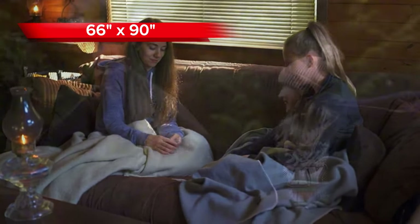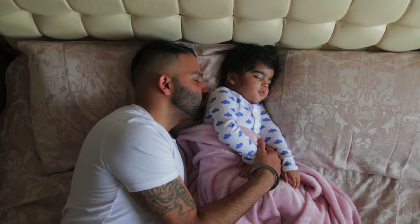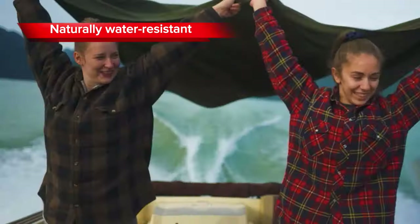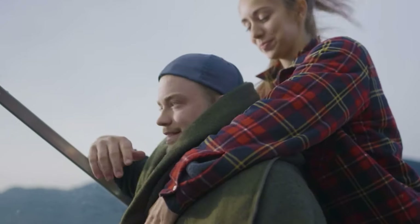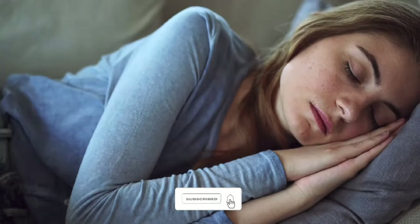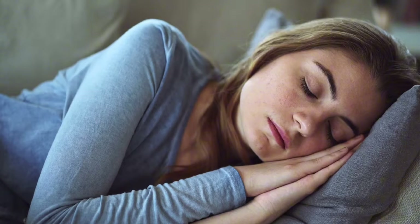The generous size of the Ektos blanket, measuring 66 inches x90, makes it perfect for both individual and shared use. Moreover, it's designed to be naturally water-resistant, adding an extra layer of protection. Whether you're using it for outdoor adventures or cozy nights at home, the Ektos 90% Wool Blanket is a reliable choice to keep you snug and comfortable.